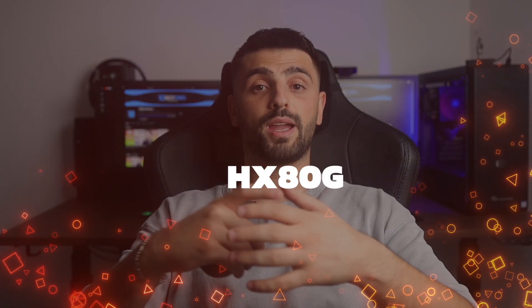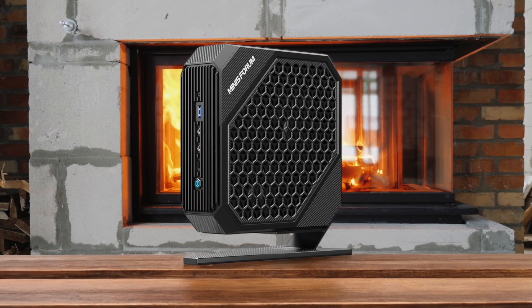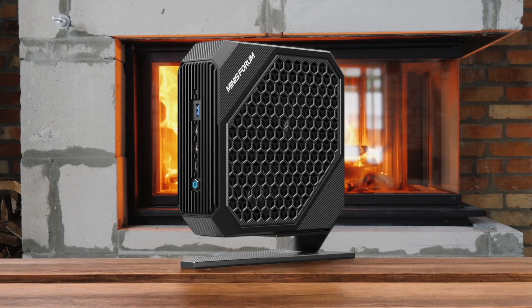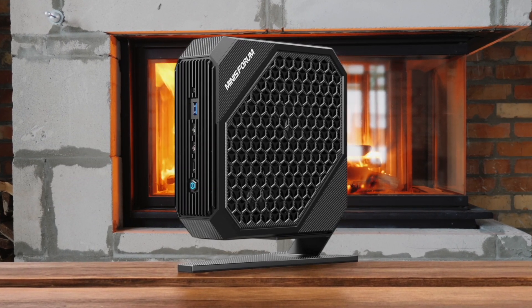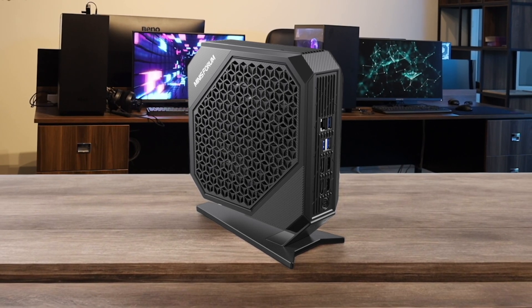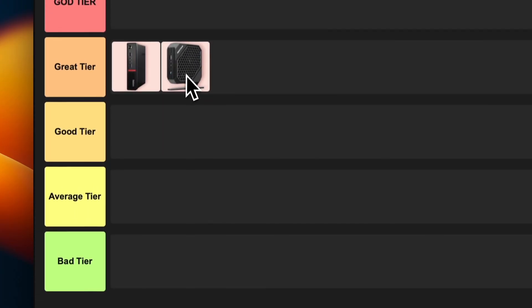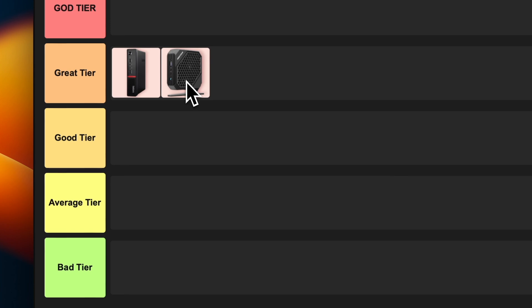Number 2: Minisforum Ajax 80G. The Minisforum Ajax 80G is a mini PC that punches way above its weight class. This thing is rocking an AMD Ryzen 7 5800H processor and a discrete Radeon RX 6600M GPU — that's some serious horsepower in a tiny package. It's perfect for gamers who want a compact rig or content creators who need some extra oomph. The only downside is it can get a bit toasty under heavy load, but that's the price of power. I'm definitely putting this little monster in the gray tier — it's not quite god-level, but it's pretty darn close.